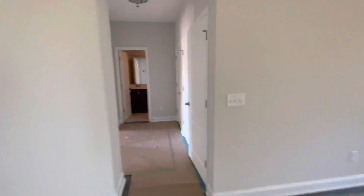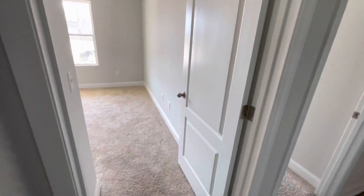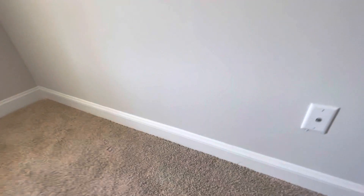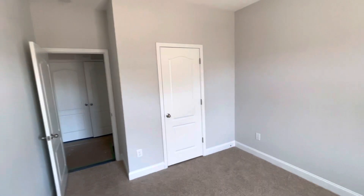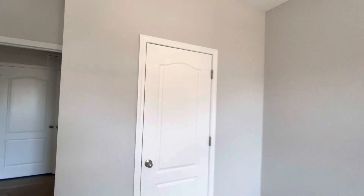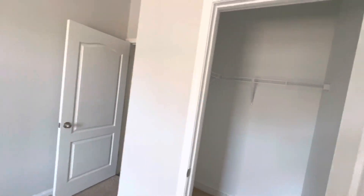First, we'll go ahead and check out the two bedrooms. As mentioned before, we have the carpet, we have the two panel doors, which I definitely like. Have the larger baseboards as well. Here we have the closet. The extra bedrooms in these houses, they're not huge — they're big enough. A walk-in closet, not huge by any means, but still plenty of room for just one person.